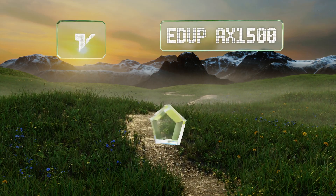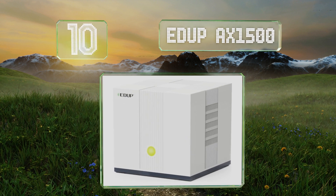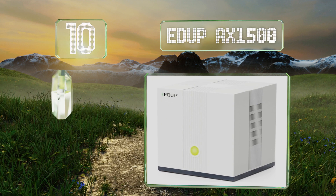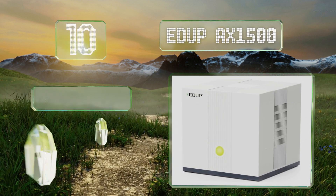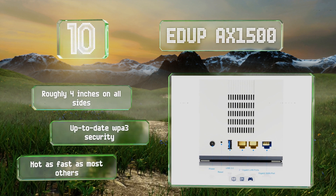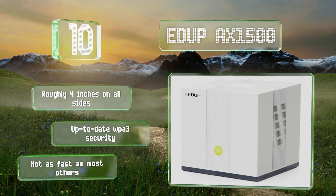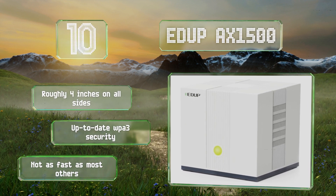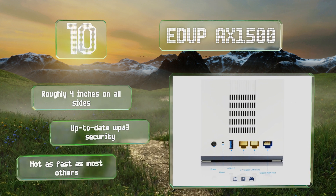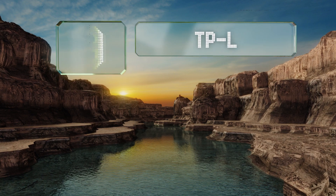Starting off our list at number 10, although it's not quite as advanced as much of the competition, the EDUP AX1500 is a suitable entry-level choice that can accommodate homes of up to 1,500 square feet. It allows administrators to filter websites by URL and create a tightly controlled guest network. It's roughly four inches on all sides and comes with up-to-date WPA3 security, however it's not as fast as most others.